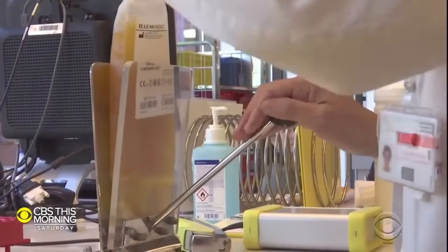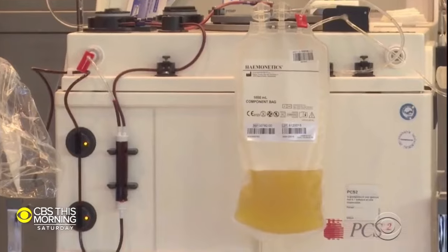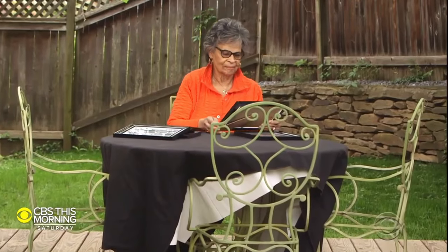The key to extending the life of that blood was discovered by one of Dr. Miller's heroes, the very first medical director of the Red Cross. What led my father to go into medicine was the fact that his sister Elsie died in the 1918 flu. That loss, says Charlene Drew Jarvis, is what motivated the research of Dr. Charles Drew, the man who became the father of the nation's blood banking system.